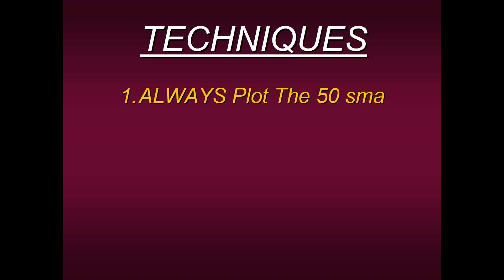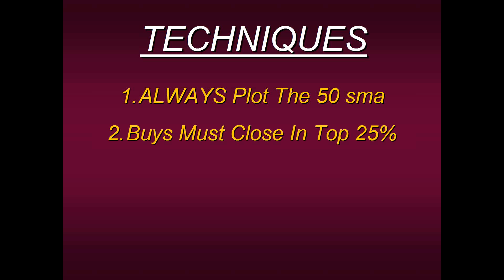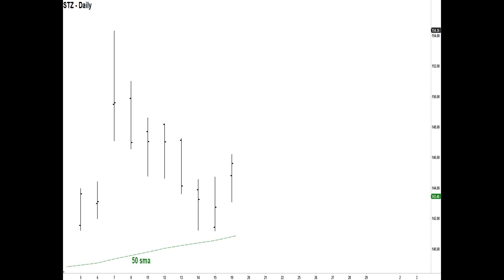So that is technique number one. Technique number two: buys must close in the top 25% of their range. Regardless of what strategy you use — one of mine, one of yours, or something you purchased — once you have initiated a buy signal, whatever bar that signal is initiated off of must close in the top 25%. Why? Because it's an edge — a clue coming from the market that it wants to go higher. Looking at our STZ chart again, here's a bar that closes in the top 25% of its range. That's a good place to start considering a buy.